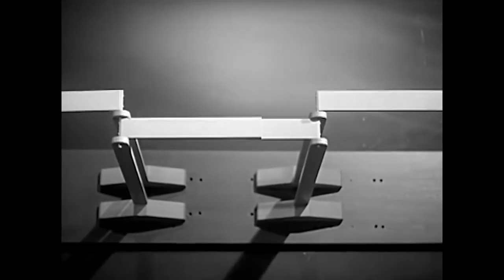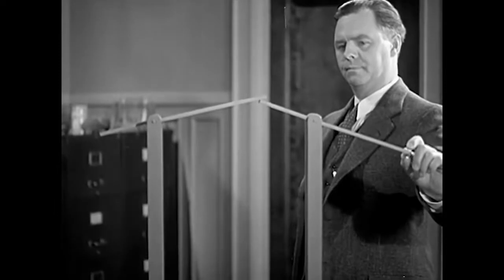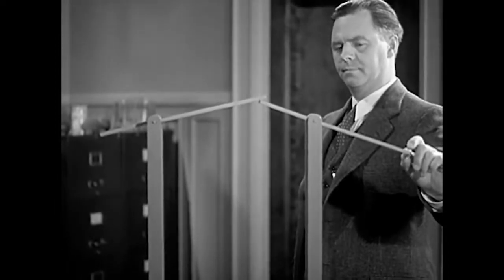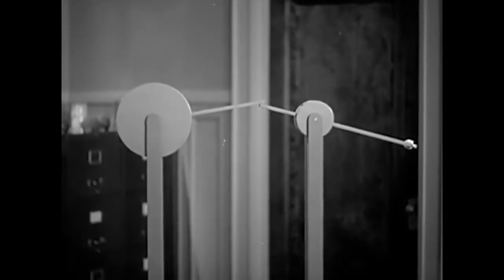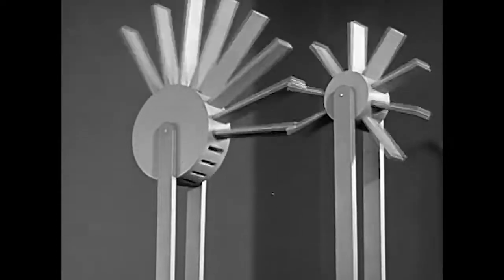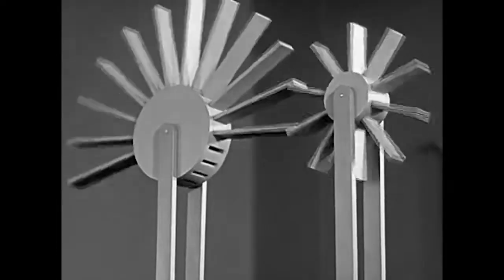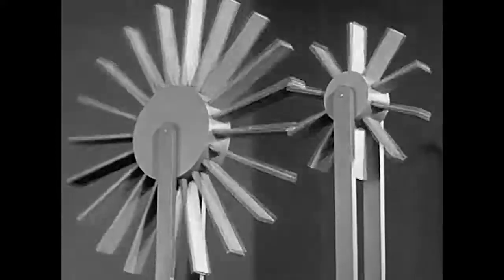Or we can add a second lever and have a double crank. Now the short arm moves one-fourth the distance, but we get four times the force. If we want continuous motion, we need more arms. Now we have levers that turn. The larger paddle wheel makes fewer turns, but it delivers more force.